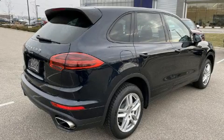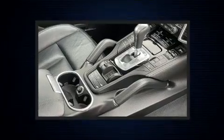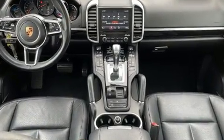Take command of the road in the 2018 Porsche Cayenne with less than 40,000 miles on the odometer. This four-door sport utility vehicle prioritizes comfort, safety, and convenience. Porsche made sure to keep road handling and sportiness at the top of its priority list.